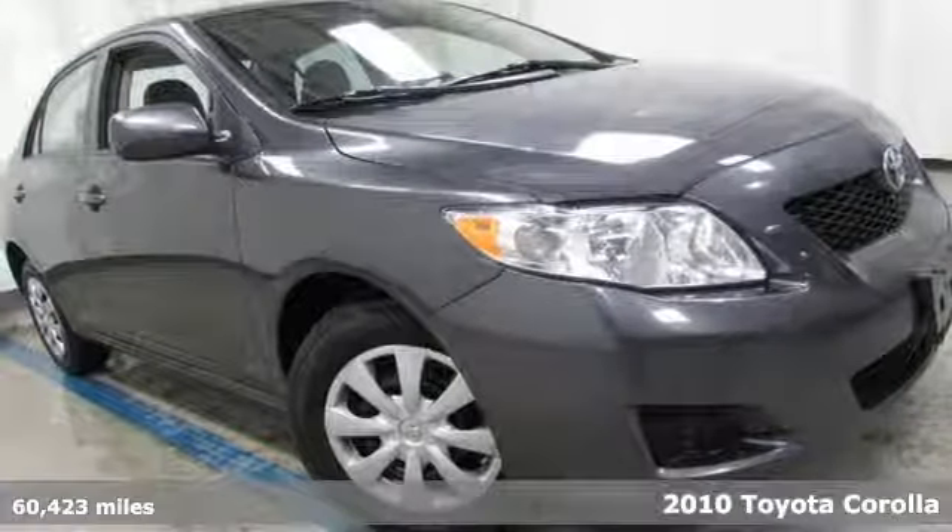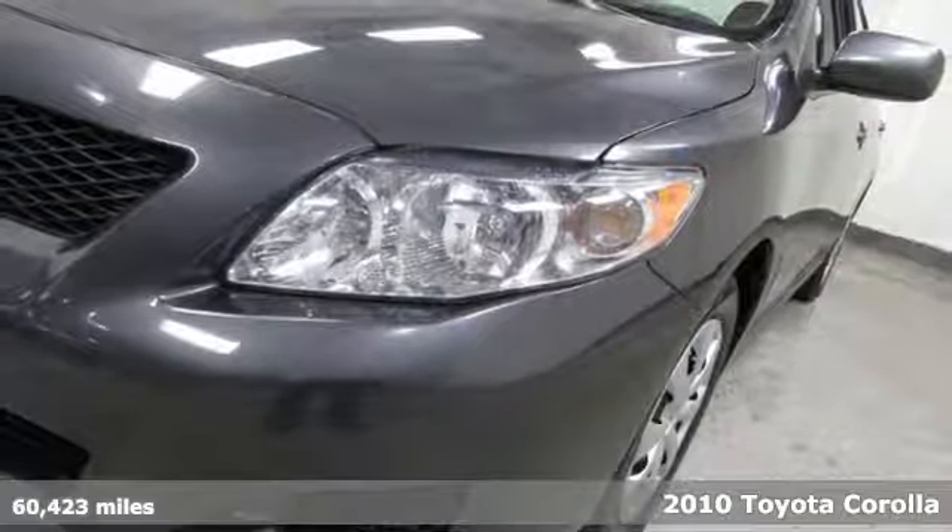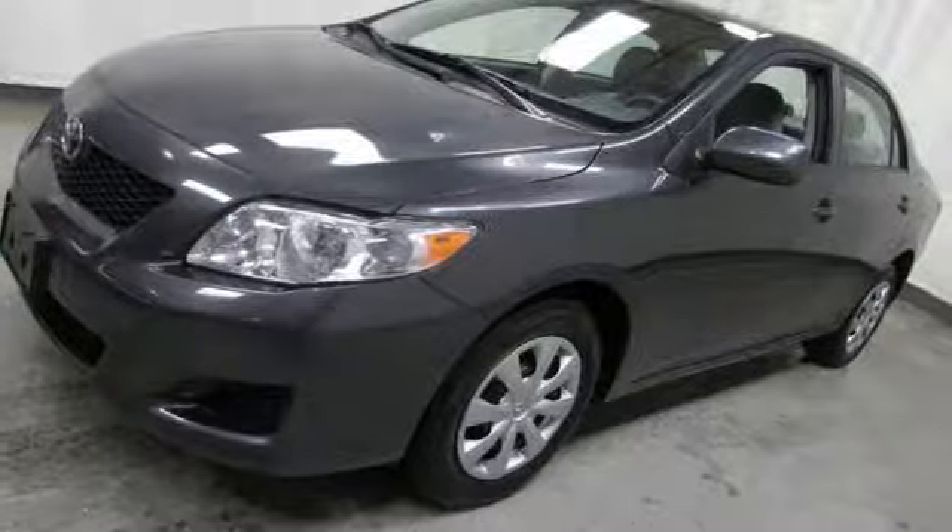It's a 2010 Toyota Corolla. Get an all-access pass to life in a car that doesn't just get you there, it gets you. It comes nicely equipped with features you'll love.